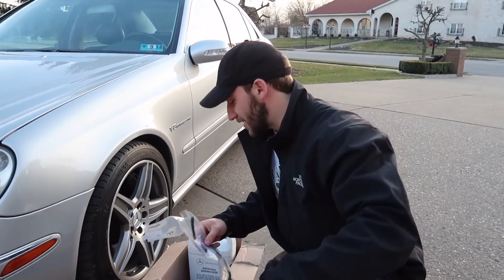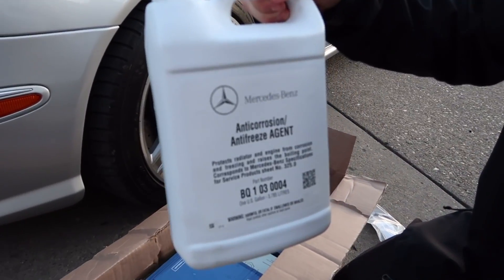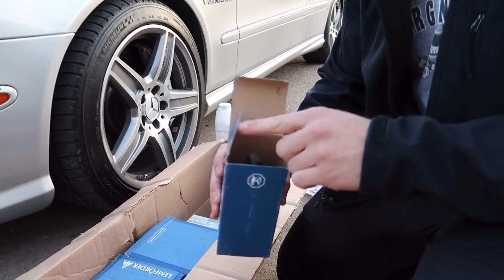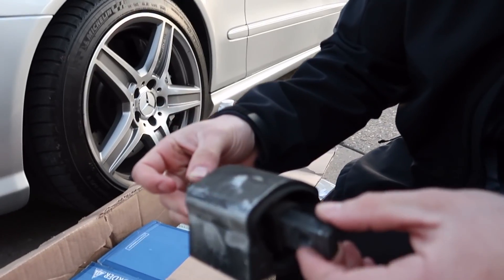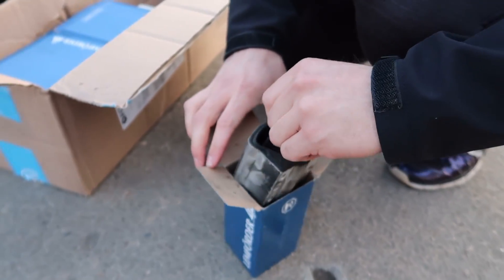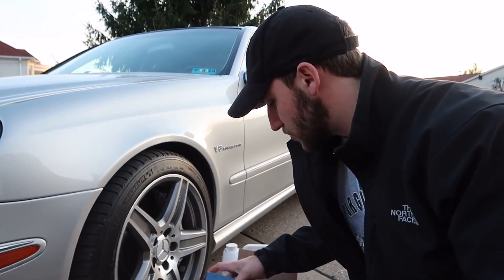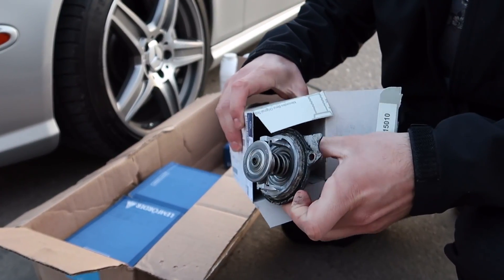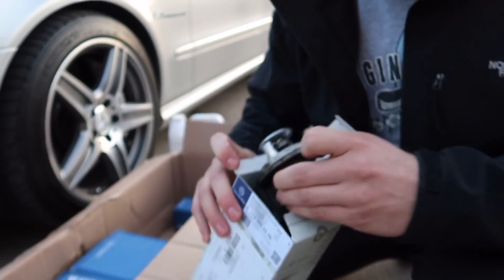We're going with genuine Mercedes coolant — the blue stuff — not messing around with knock-off garbage. Here is the old transmission mount — we were told it was pretty weak. The replacement was literally $20. We didn't go genuine Mercedes for that; we went with Lemförder, which is supposed to be a really good brand. Here's the thermostat — we did go genuine Mercedes on that one. Here's the old thermostat; it's really dirty.